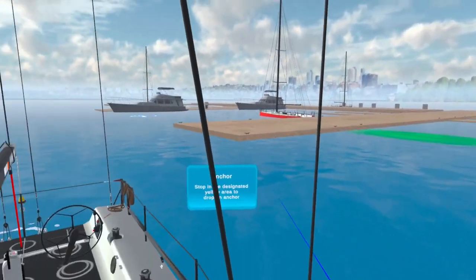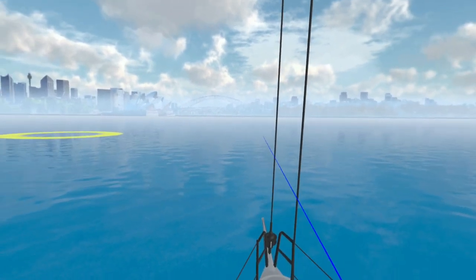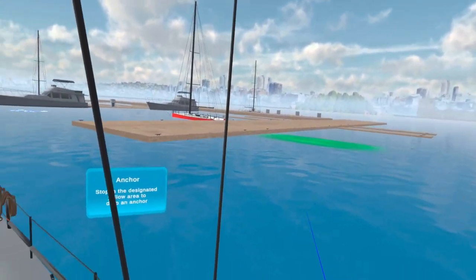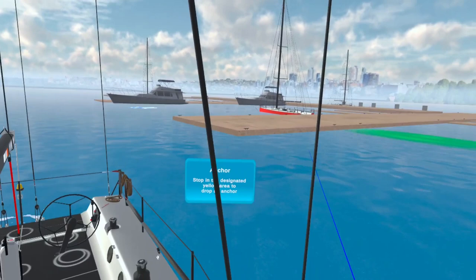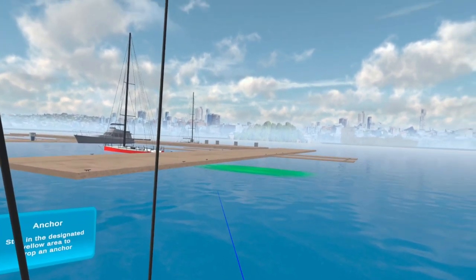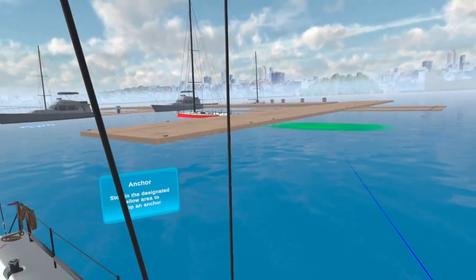This is our virtual reality program. We're actually in the middle of Sydney Harbour — there's the bridge over there and the opera house right there — and we've stuck this marina right in the middle so we can have a bit of a play. This particular exercise is about doing a Mediterranean mooring using an anchor, which happens a lot in the Med and other places in the world.